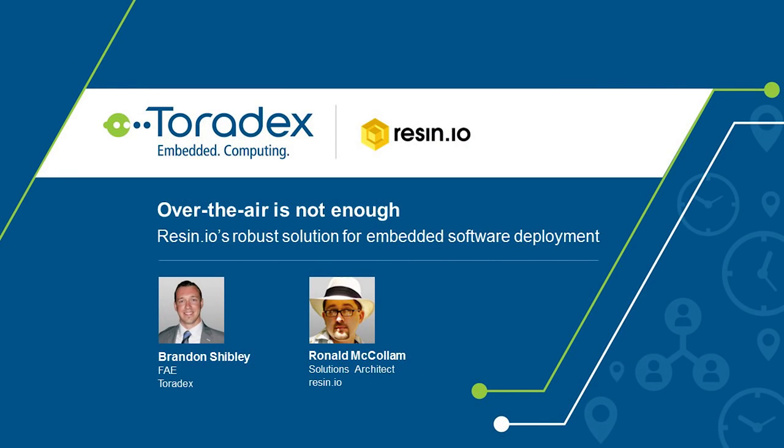Welcome everyone to this webinar hosted by Toradex, entitled 'Over the Air is Not Enough: Resin.io's Robust Solution for Embedded Software Deployment.' We are excited to introduce you to our partner and guest for today's webinar, Resin.io. My name is Brandon Shibley, and joining me today is Ronald McCollum, Solutions Architect at Resin.io.